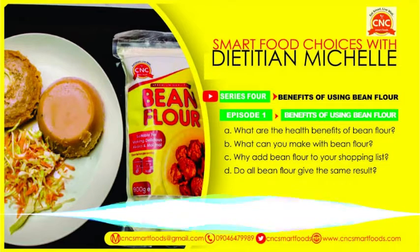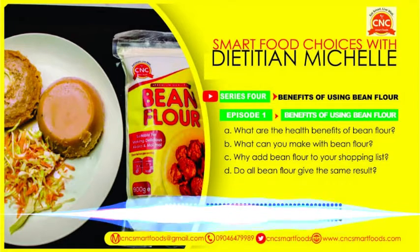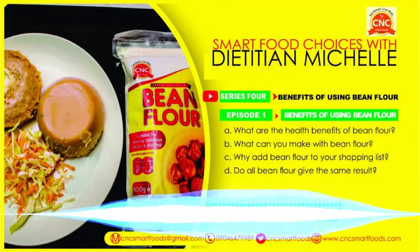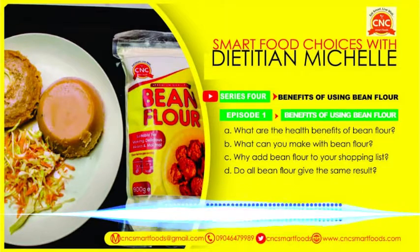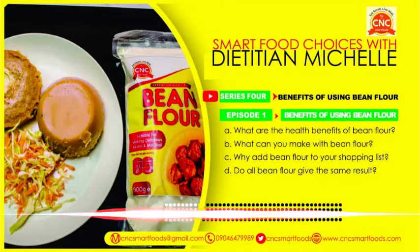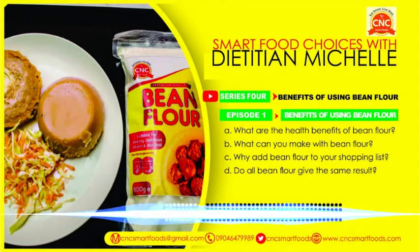Let us talk about beans. Beans is one food you can put into different ways. So let's talk about the health benefits of bean flour. Beans is a legume and legumes are among the richest plant sources of protein. After animal products and fish, next are legumes. They are rich sources of protein, and most nutrients rich in protein are also rich in iron. So legumes are also rich in iron and they are high in fiber. They have a very low glycemic index, so it's a nutritious food we should add to our diet on most occasions.